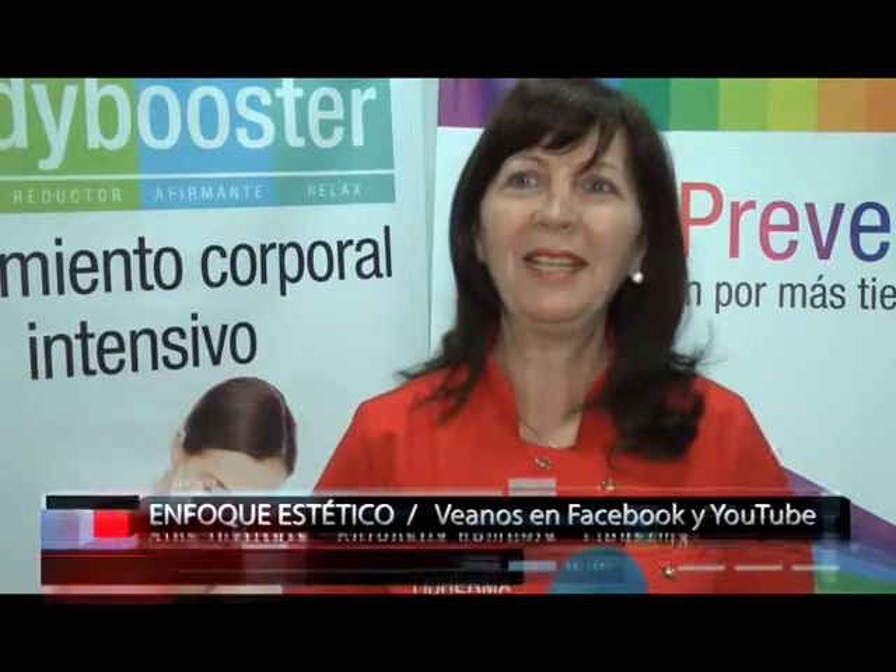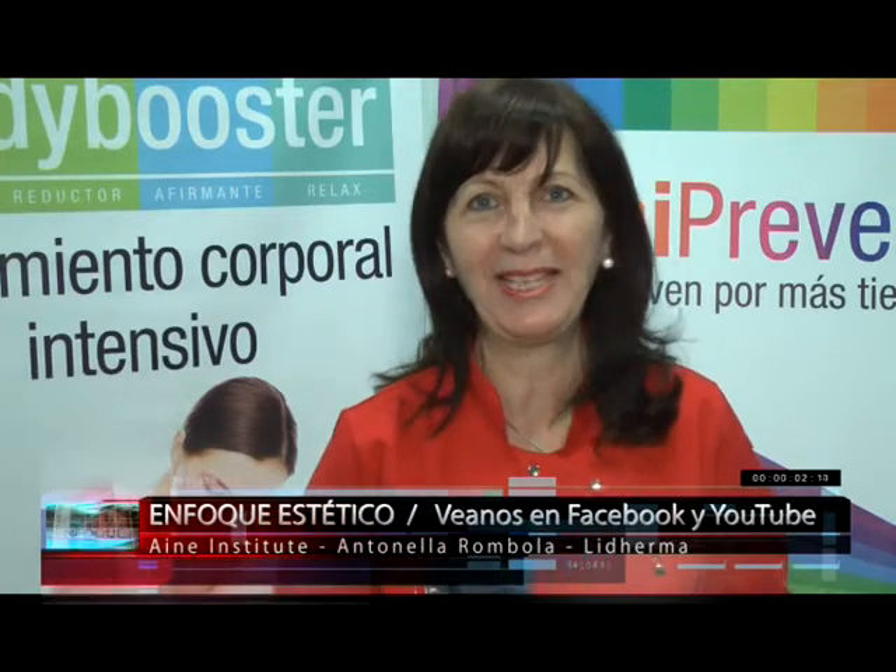Hello, good morning! Here again in this beautiful city of Necochea, in Aine. And of course, with two new launches from the hands of Liderma.